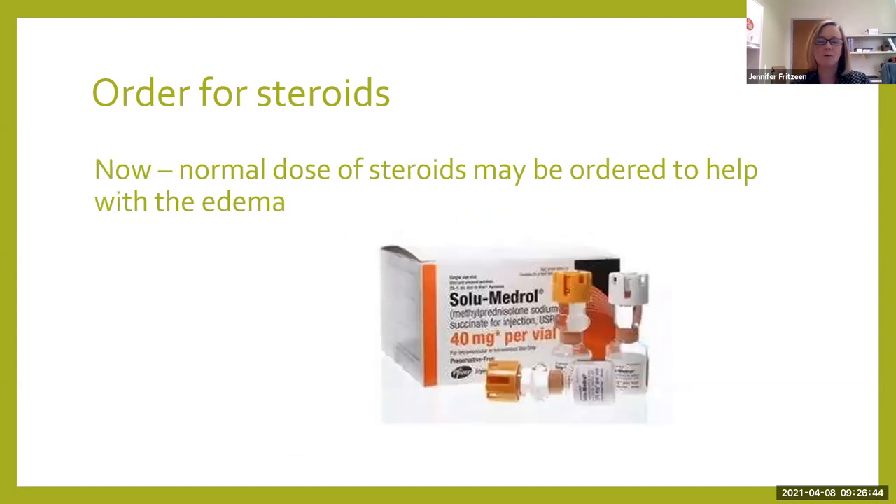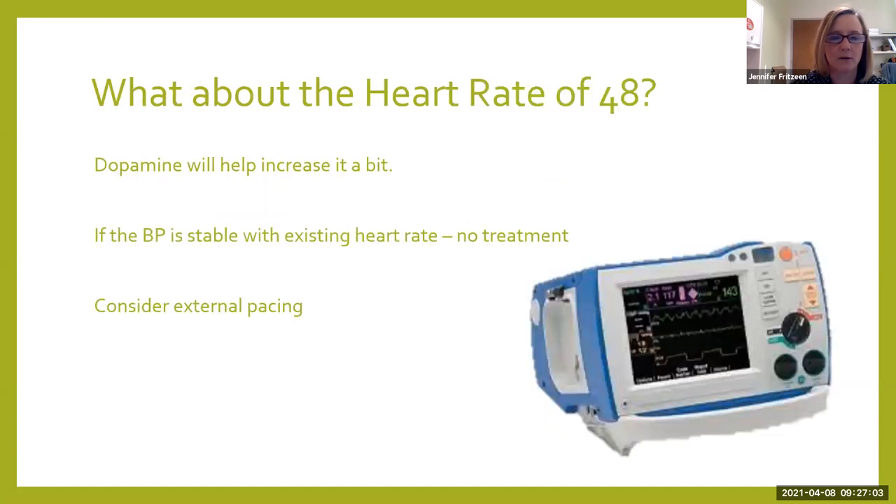What happens now is you will get an order for steroids, but it's going to be a normal dose. It's all going to be about helping with the edema, because when there's an injury, we always get redness and swelling around it. This normal dose of Solu-Medrol will help us out a little bit.